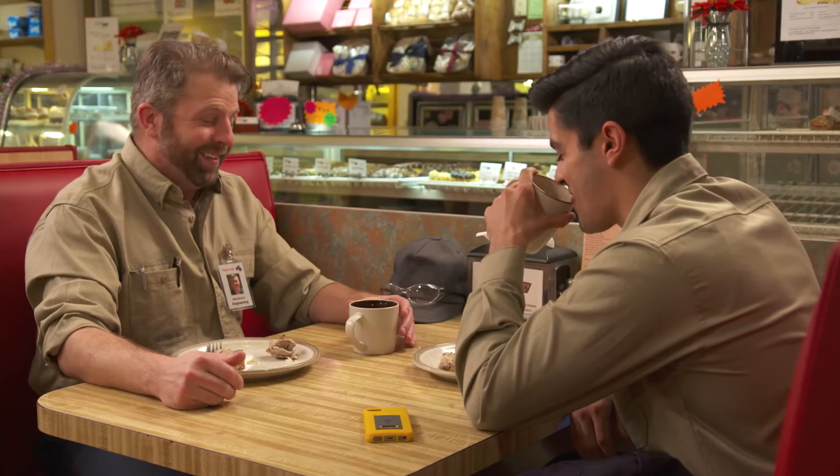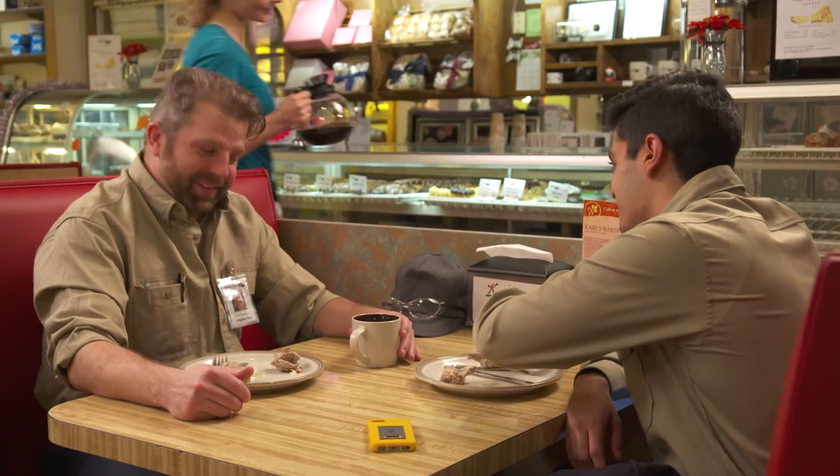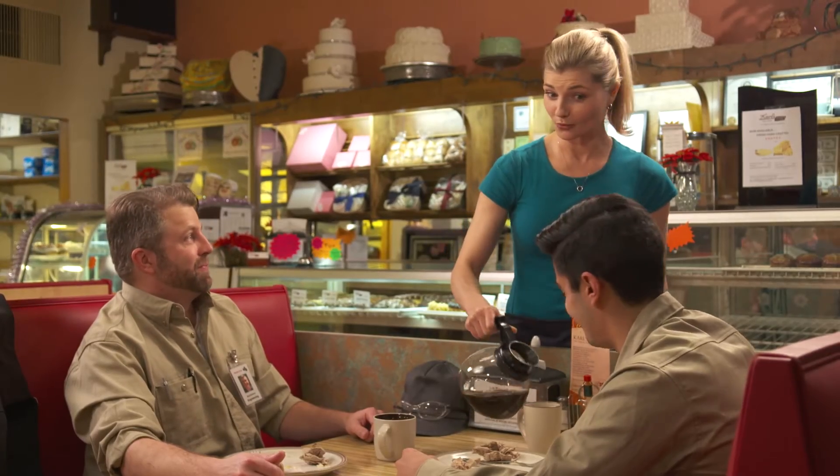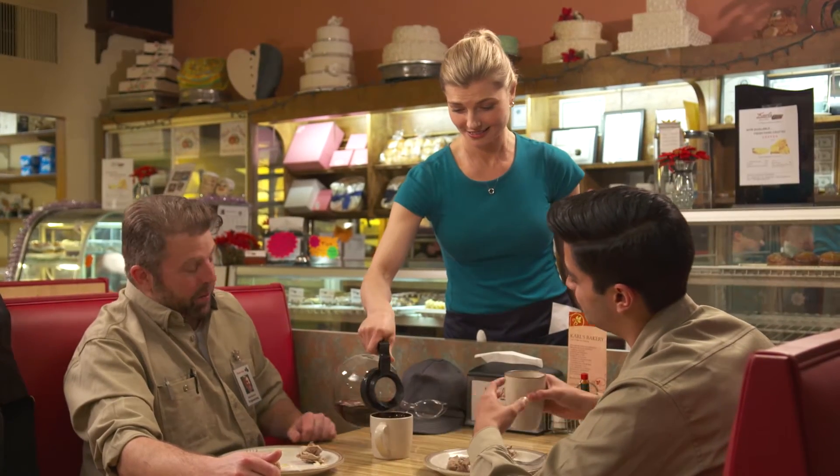I'll send you a postcard, alright? You guys are riled up this morning. What's going on? Hotshot here thinks that he's going to beat me in the contest. What contest? We've got a big week coming up — 20 calls apiece. We're trying to see who can chalk up the most tests in a year.